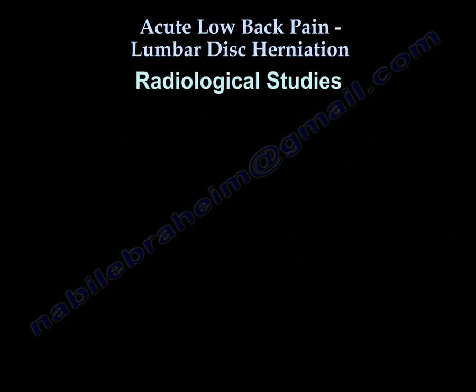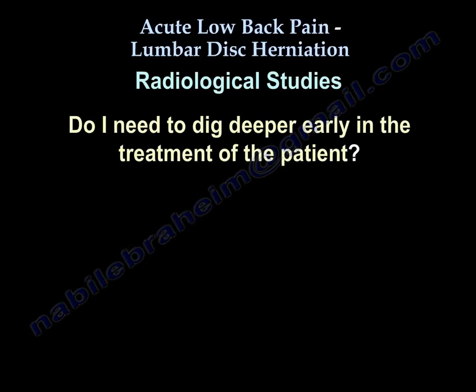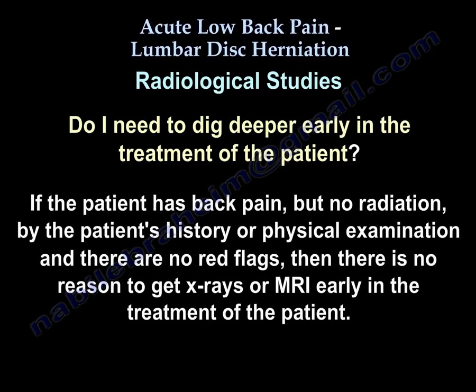Another point is radiological studies. Do I need to investigate early in the treatment of the patient? If the patient has back pain, no radiation by patient history or physical exam, and there are no red flags, there is no reason to get x-rays or MRI early in the treatment.